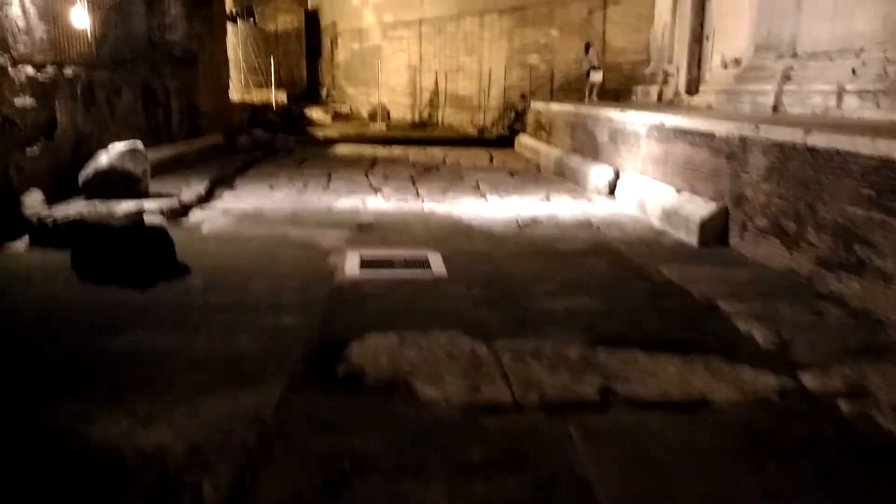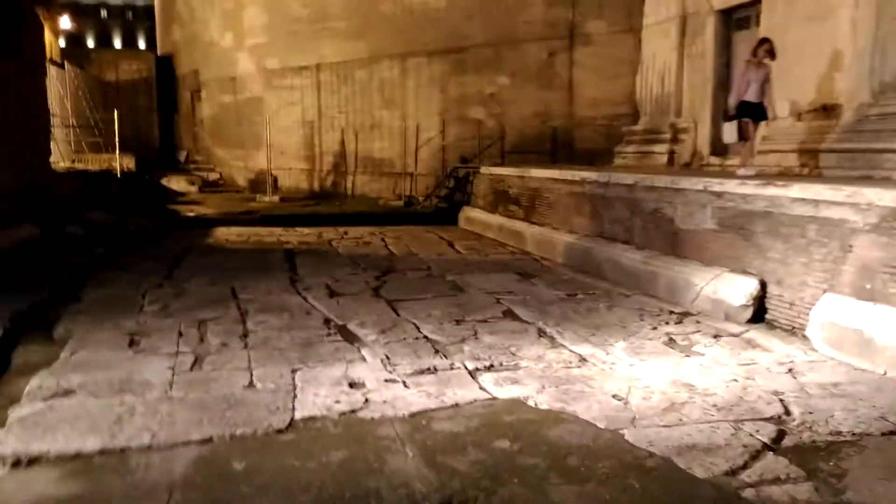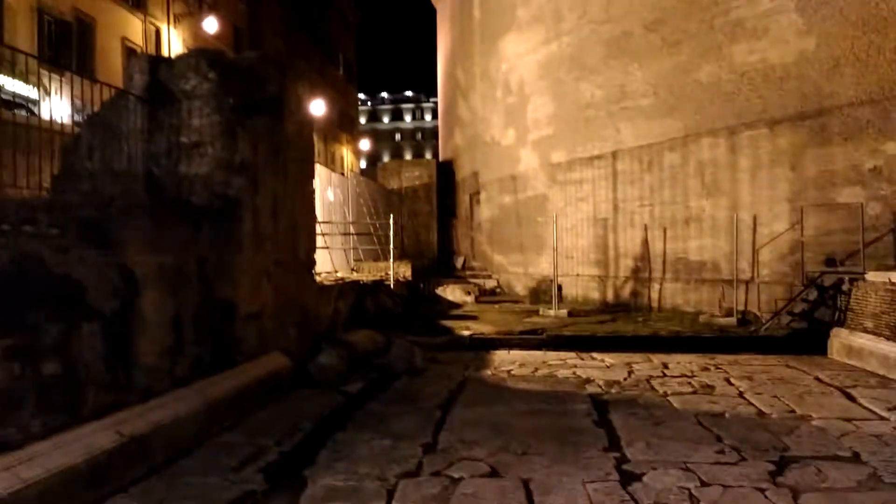Here's the ancient floor level. If you get down the stairs — which are now open, I didn't think they usually were — you can see how the modern floor level has risen. This is the ancient level, and you can see the podium the Pantheon originally stood on and how it gradually got buried over time.